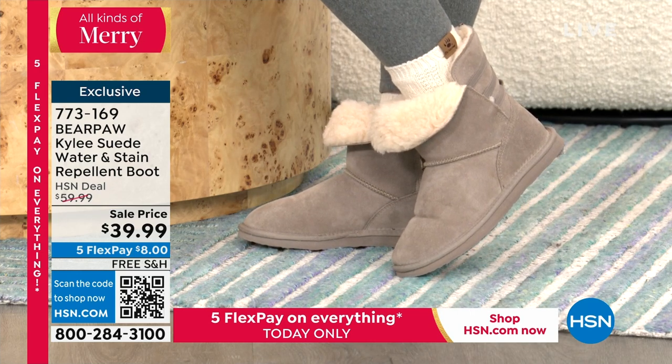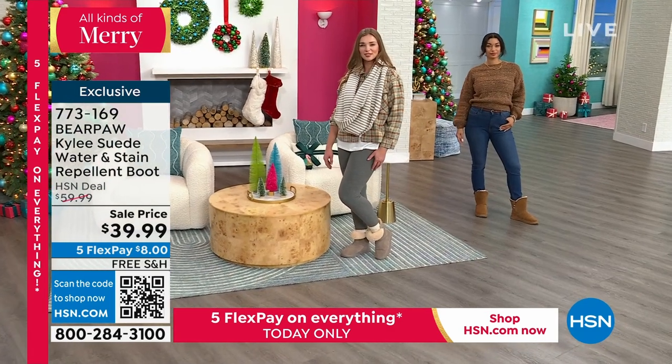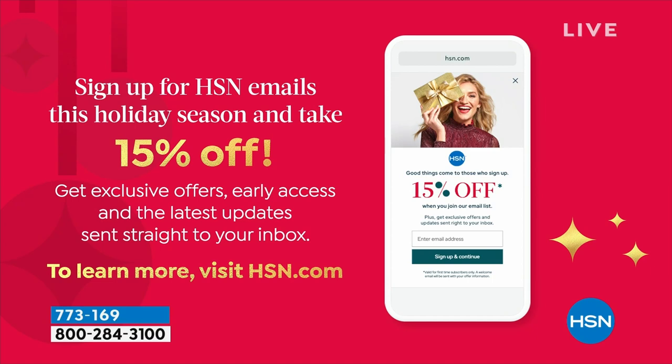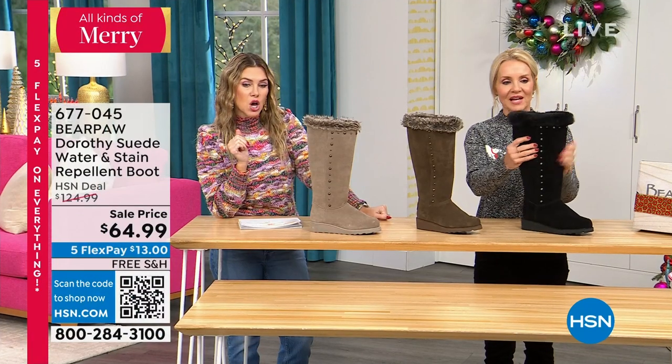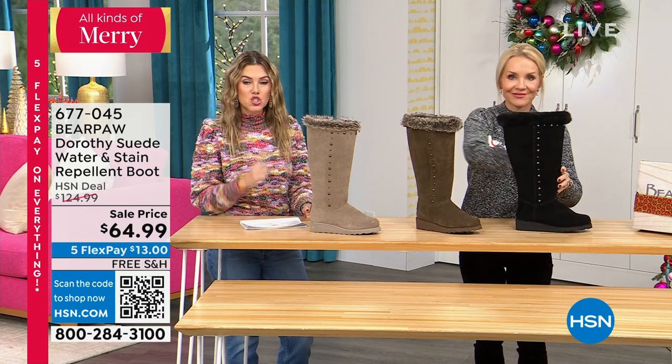For $39.99, you can afford to get one for yourself and all the kids on your holiday gift list, because styles of boots like this are in the hundreds from other brands. We would love to stay in touch with you — if you sign up for HSN emails, we'll give you 15% off savings on your purchase, saving you up to $50. You can learn more on hsn.com.